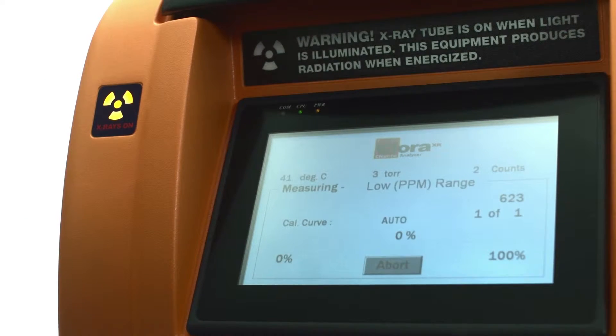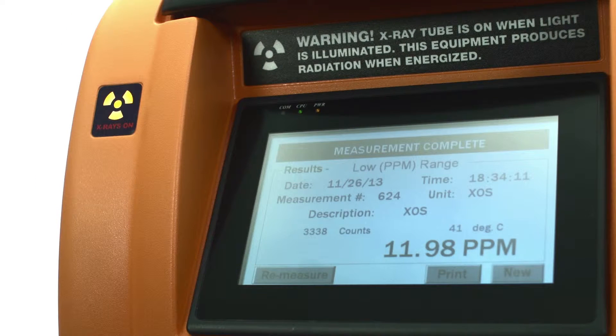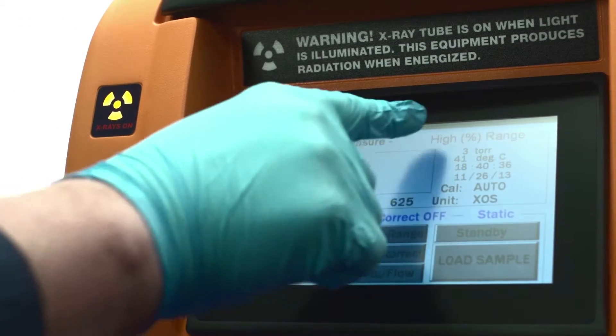The measuring screen provides you with a status bar as the analysis progresses. In a matter of minutes, your results are in. Like all XOS benchtop analyzers, the Chlora also allows you to measure from sub PPM level up to percent weight levels.